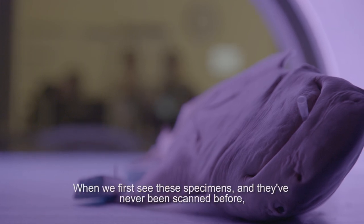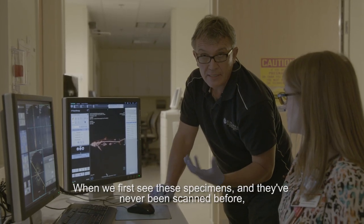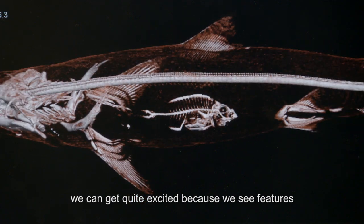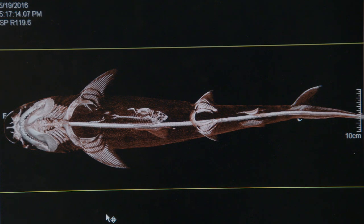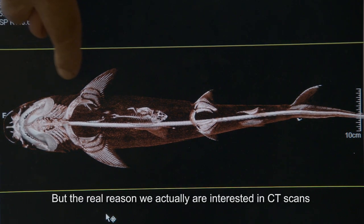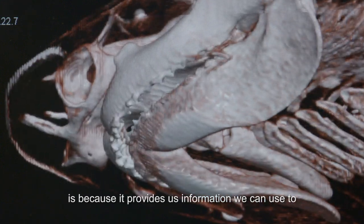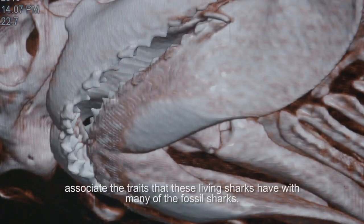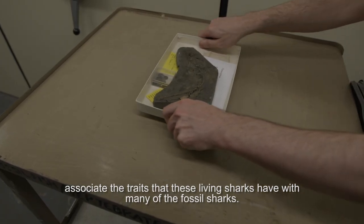When we first see these specimens and they've never been scanned before, we can get quite excited because we see features that weren't immediately apparent from just looking at them from the outside. But the real reason we're interested in CT scans is because it provides us information we can use to associate the traits that these living sharks have with many of the fossil sharks.